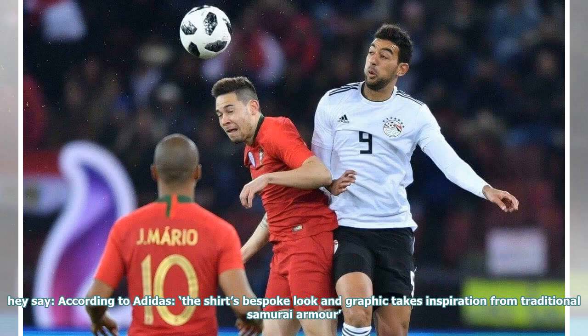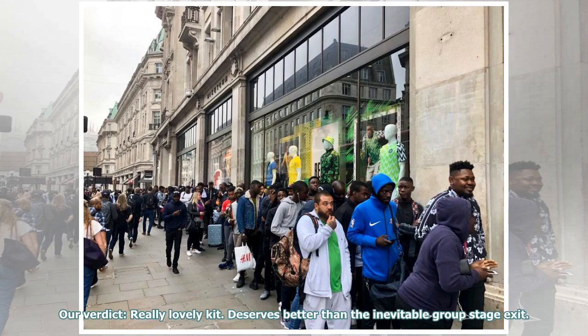They say: according to Adidas, the shirt's bespoke look and graphic takes inspiration from traditional samurai armor. Our verdict: really lovely kit. Deserves better than the inevitable group stage exit.